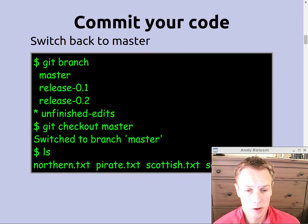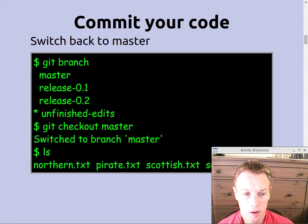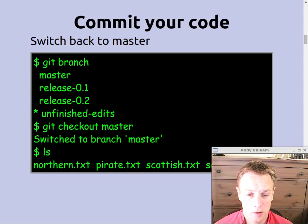Now we can do git branch and see where we are. We've got a master branch, a couple of other branches, and then the branch called unfinished-edits which is the one we're on — that's why the star is next to it. If we do git checkout master, that puts us back onto the master branch. And if you do ls now you see those changes we committed into unfinished-edits are now gone — they're still there in unfinished-edits, but gone from your working tree because you've gone back to master.